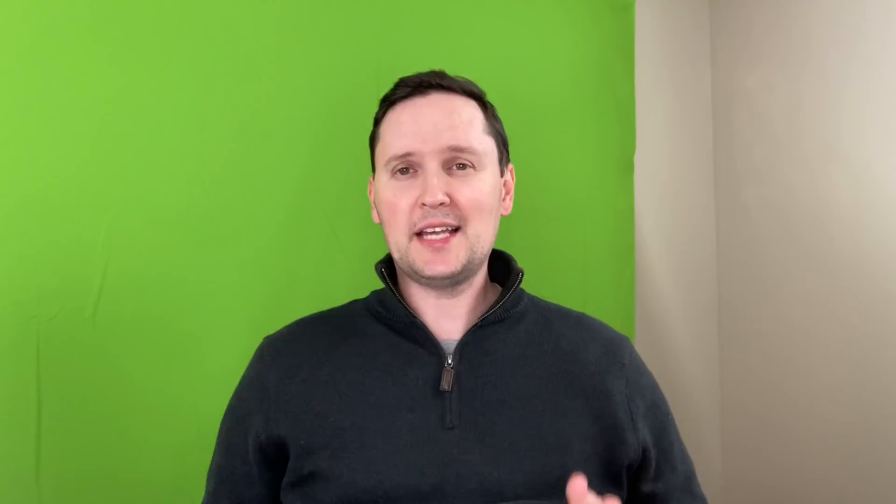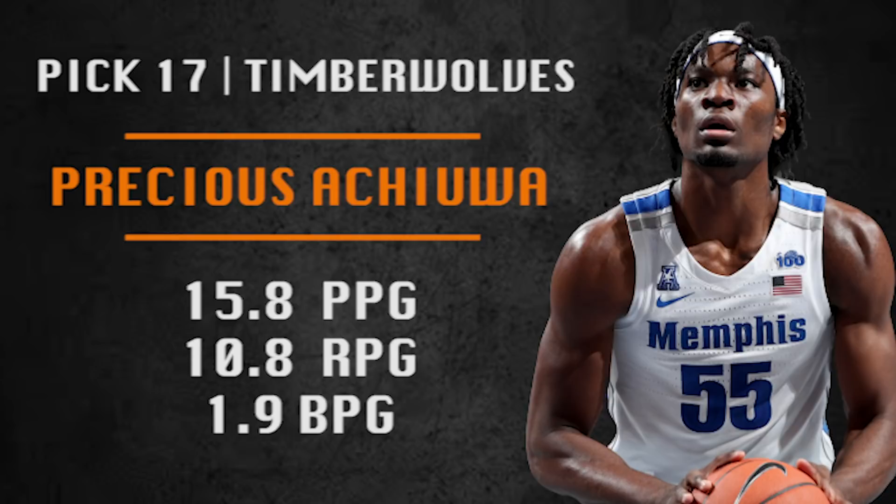Pick number 17 is Minnesota's second pick of the draft and they are going with Precious Achiuwa from the University of Memphis — teammate of James Wiseman. Maybe this pick gets traded as well if they trade the number one pick, still up in the air. But he is an elite defender who can guard four, maybe five positions on the floor. His offense is still a work in progress, but Minnesota has tons of offense already and really needs defenders. Precious is an excellent athlete with lateral quickness and explosive leaping ability who plays really hard — a dirty-work kind of player.